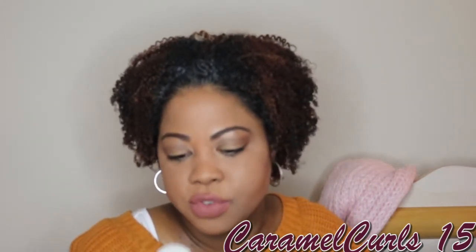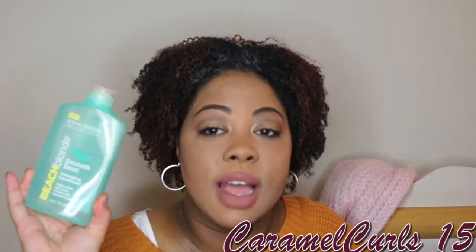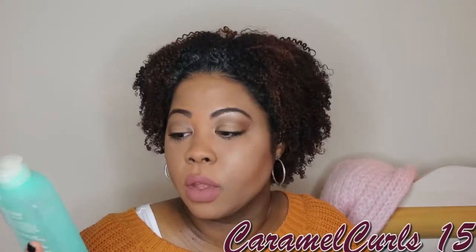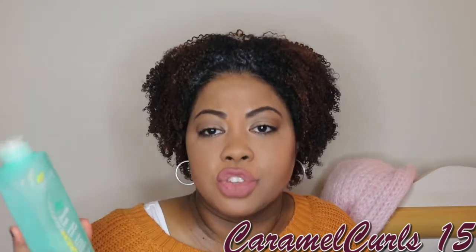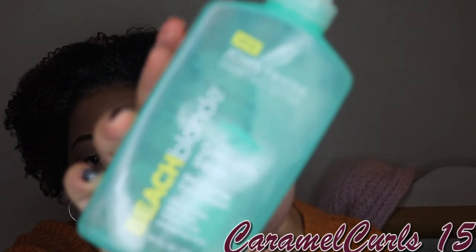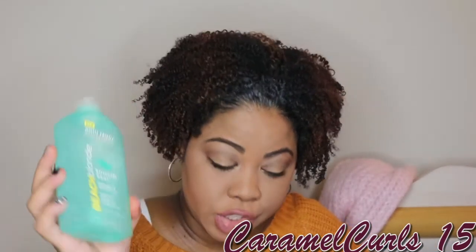Next up, we have the John Frieda Smooth Seize Detangling Conditioner. This stuff does exactly what it says it's going to do — it is amazing. It's a little expensive, like $10 regular price without being on sale. But if you catch that big hair sale at Ulta, or catch it at the drugstore, Meijer, or Walmart, pick it up. It really does work. If your hair is very dry and matted, put this in it and it will definitely get all that out.